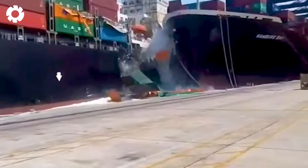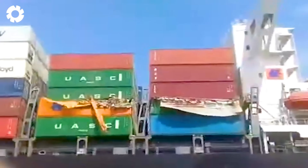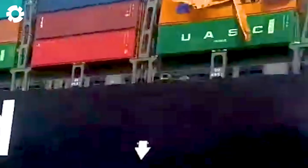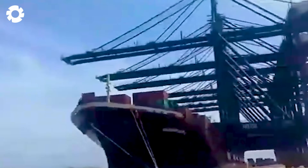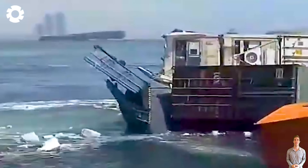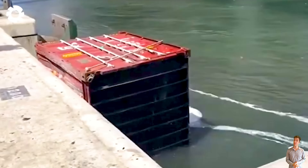A ship accident has occurred at the port, causing a violent collision and a massive cargo spill. This incident has not only created chaos, but also posed serious dangers, impacting both the safety of the ship and the port environment.